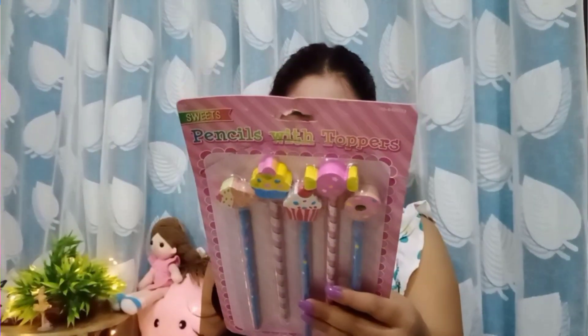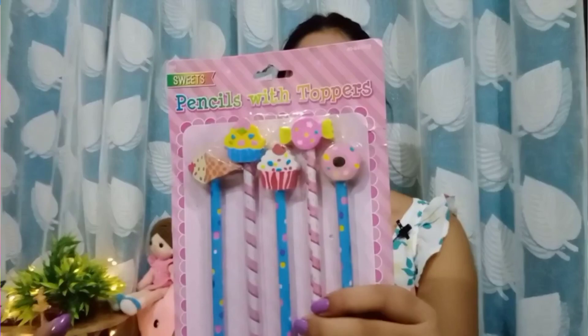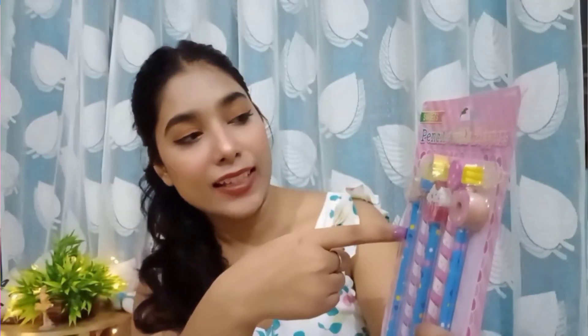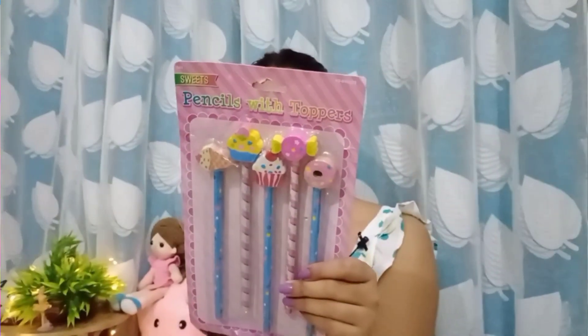Next from the stationery section we have this pencil set. It's a very cute pencil set with sweets designs — ice cream, cupcakes, toffee, and donuts. I got this for my niece. It retails for 89 rupees, which I think is a reasonable price for a pencil set.